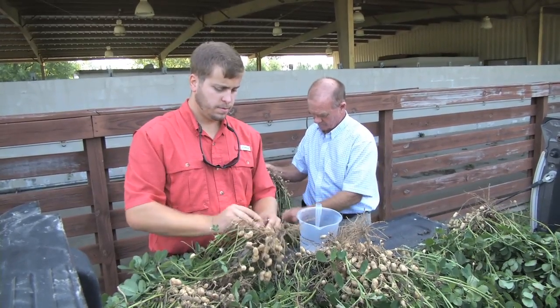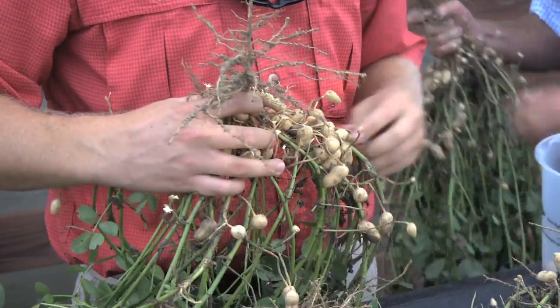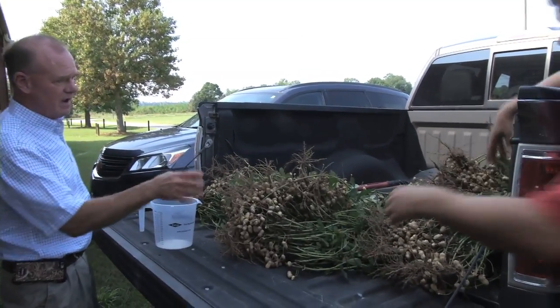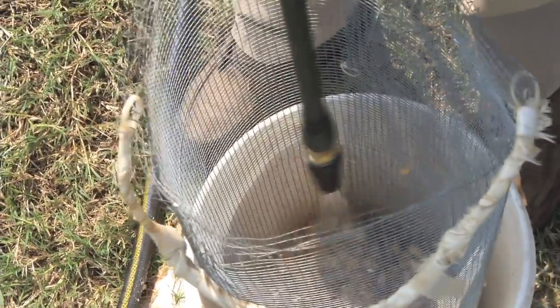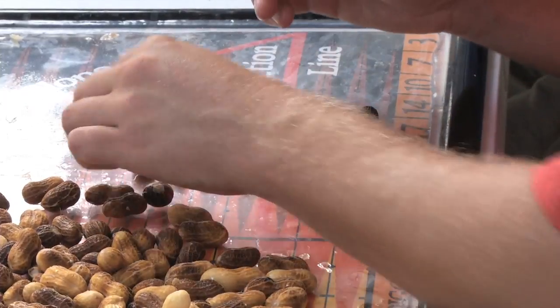As for the test itself, the vines are first checked for diseases like white mold and leaf spot, and then around 200 peanuts are chosen and picked from each spot in the field. From there, the tester will be looking at the color. Before we blast the peanuts, they all have a white, tannish color to them. We take the pressure washer and blast them, and if you were to take a peanut yourself and scratch it off, you'd see that it has a darkish, blackish, brownish color to it. The more mature a peanut gets, the darker the color is going to be.